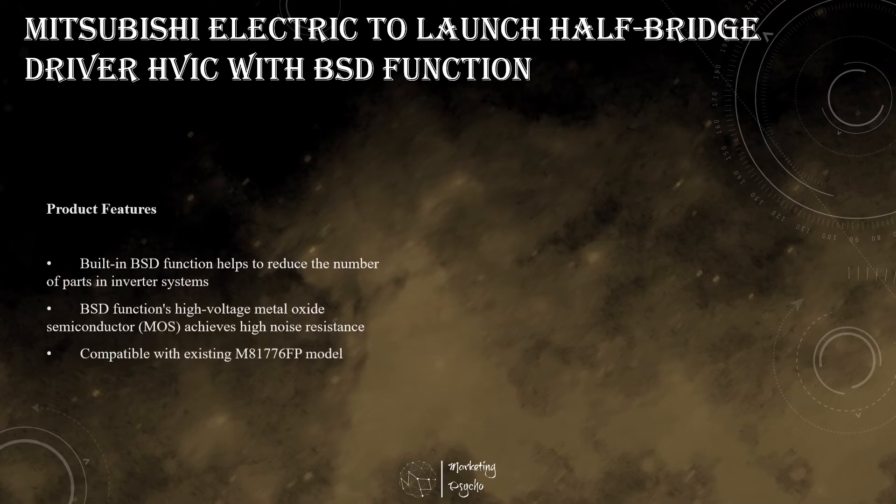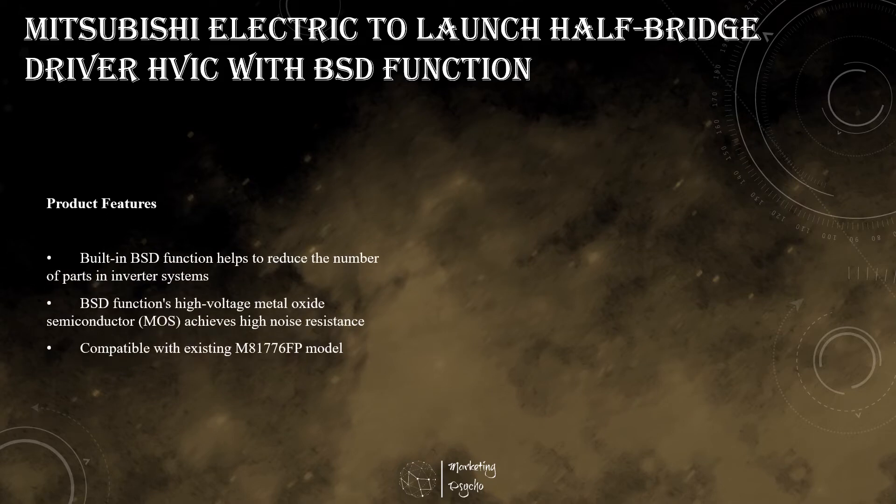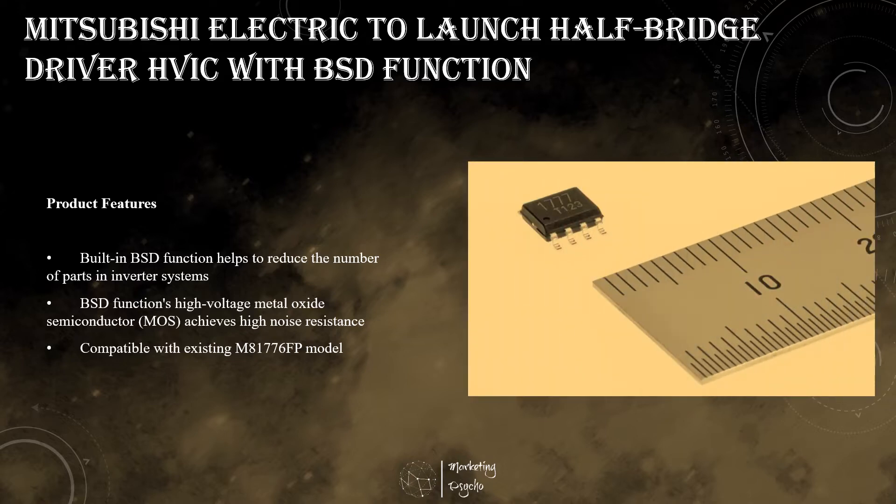Mitsubishi Electric announced the common launch of a half-bridge driver high-voltage integrated circuit, equipped with a built-in bootstrap diode function that can help reduce the number of parts required in inverter systems. The new HVIC, which is designed for circuits that drive power semiconductors and low-capacity inverter systems, will also help to lower the power consumption of electric bikes and other electrical products. HVICs that drive power semiconductors and inverter systems are in increasing demand for use in motor control systems that help to save energy and improve the performance of consumer products and industrial equipment.